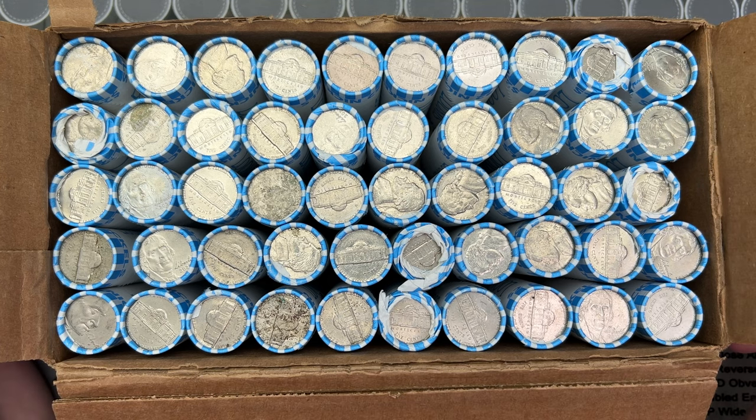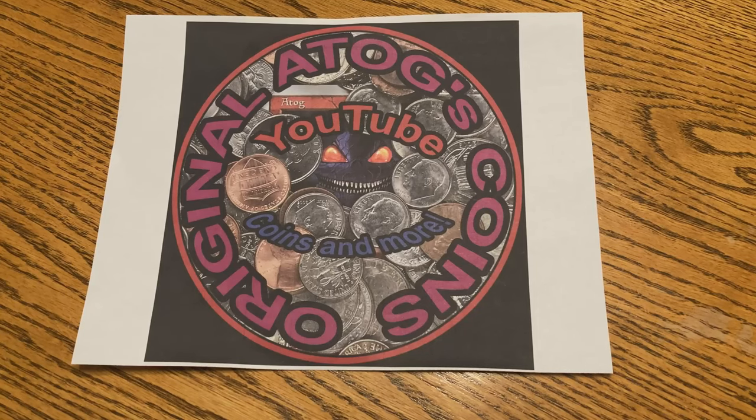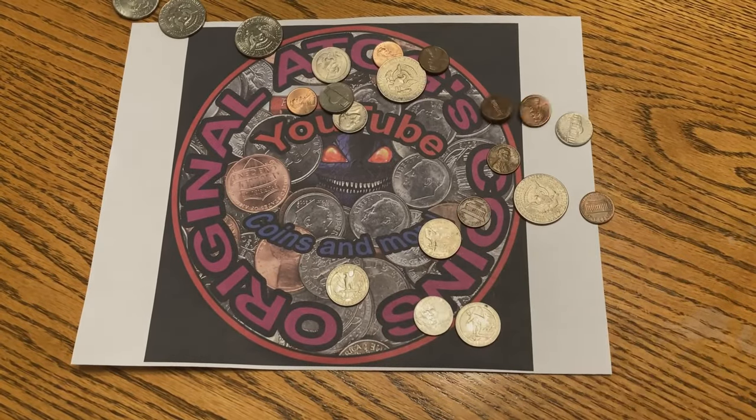Alright, well until then, let's get into these nickels and see what kind of goodies we got here. Intro, take 473. Cue music. Cute coins. Yeah! Alright, awesome. Now pick them up — I'm not rich.